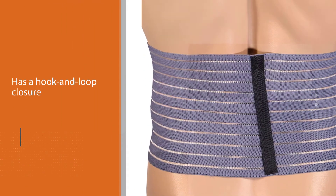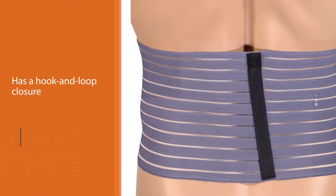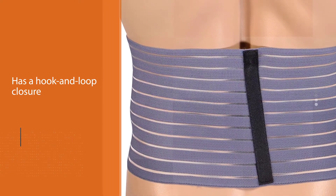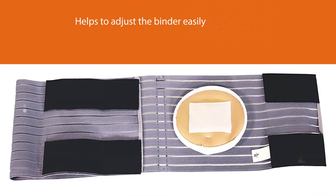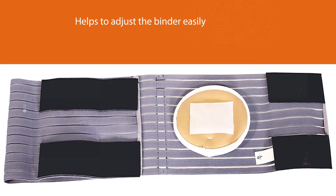Apart from the supportive binder, this belt comes with a silicone compression pad that provides additional protection and support to your hernia. This hernia belt is available in a wide variety of sizes from small to double extra large, and the price is pretty reasonable too.